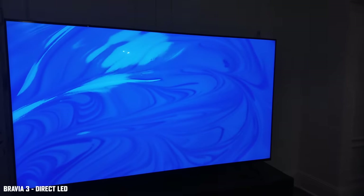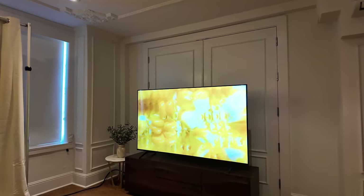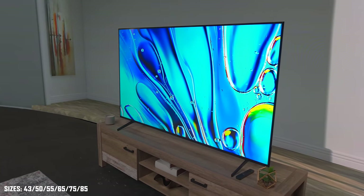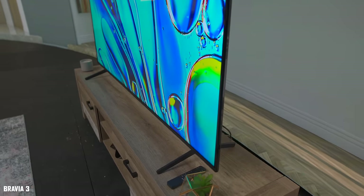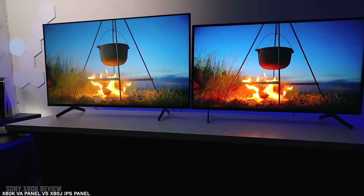Starting off with the Bravia 3, this is a direct LED television similar to the X80J and X80K. It will be available from 43 inches up to 85 inches. It's a 60Hz television with a motion rate of 240, and it supports Dolby Vision, Dolby Atmos, DTS, HDR10, and HLG picture profiles. This is an entry-level TV in the Sony lineup — a step above the X77L — and I expect it to replace the popular X80K.